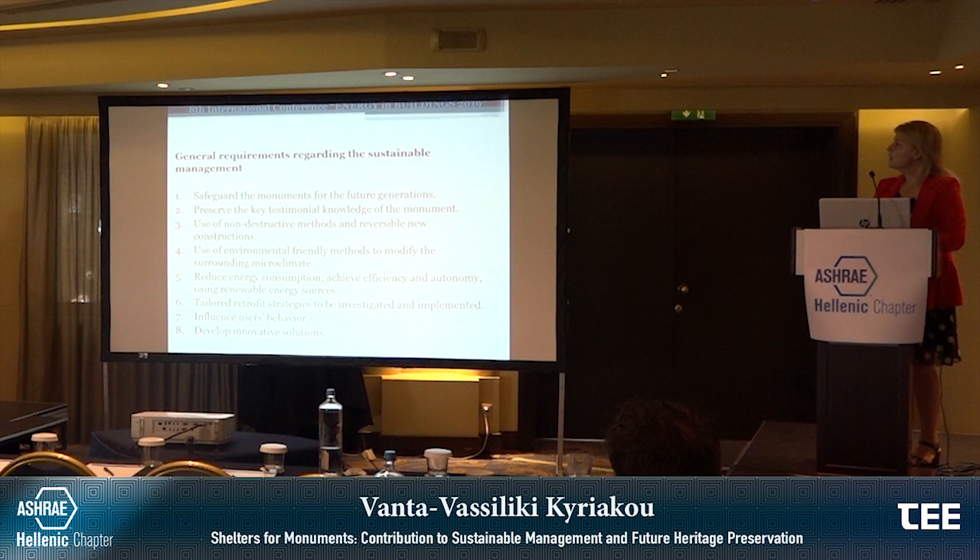Regarding sustainable management and what it means for monuments, we need to: safeguard them for future generations, because this is the meaning of sustainability; preserve the key testimonial knowledge of the monument; use non-destructive methods and reversible constructions; use environmentally friendly methods to modify the surrounding microclimate; reduce energy consumption; achieve efficiency and autonomy using renewable energy sources; investigate and implement tailored bio-climatic strategies; and influence user behaviour while developing innovative solutions.